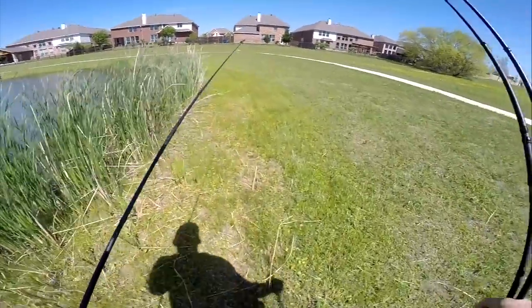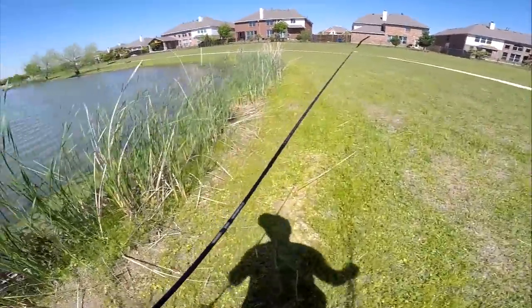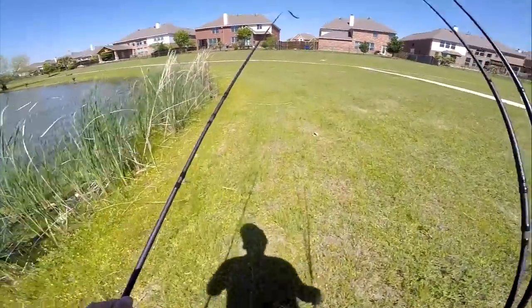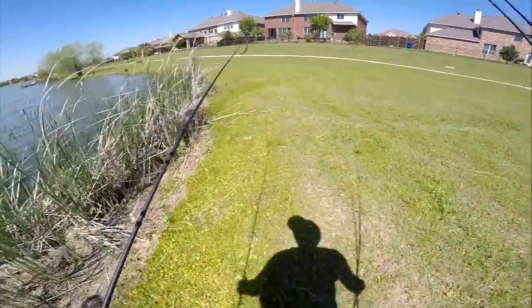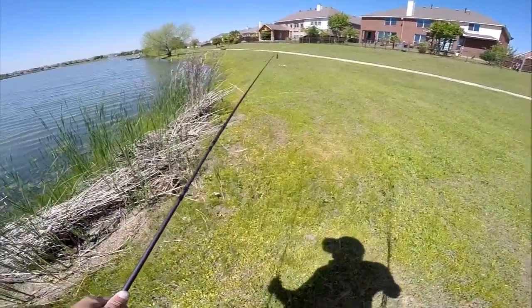Well, walking around this pond — I've thrown the Senko a little bit and the chatterbait mainly, but I'm not seeing any bass. I thought I'd see some bass swimming around. There is just nothing. Honestly, there could be no fish in here for all I know. Or there's two ponds — maybe I'm fishing the one without fish. Maybe I just suck — that's most likely it.